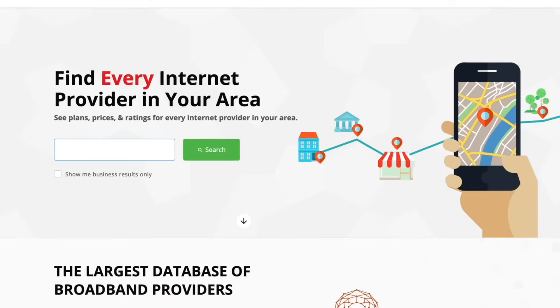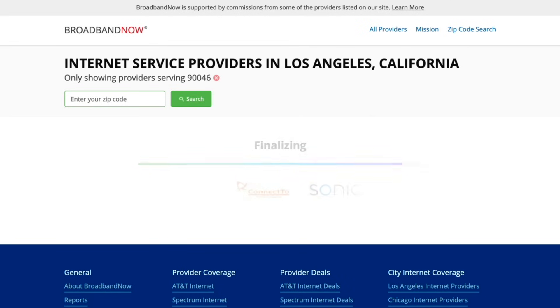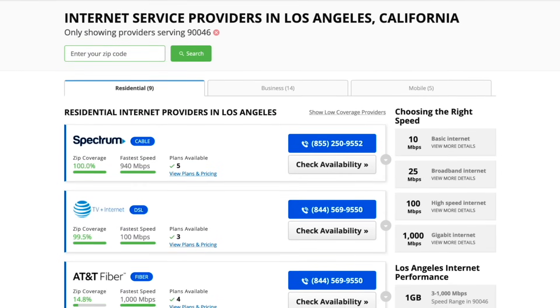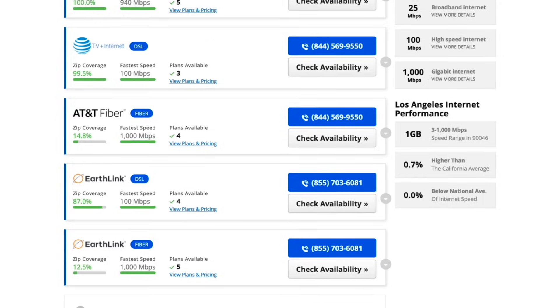Perhaps Kim Kardashian broke the internet? Or maybe you just forgot to pay the bill. If internet outages are so frequent that you want to explore all your options, type in your zip code at BroadbandNow, which helps millions of consumers each year find and compare local internet service providers.